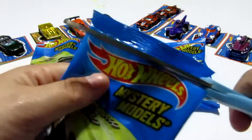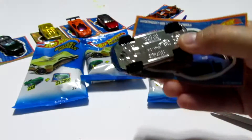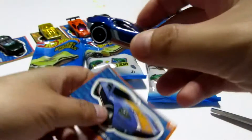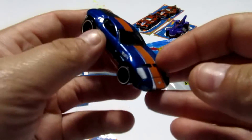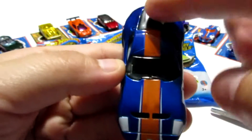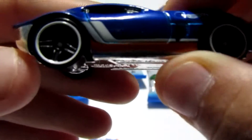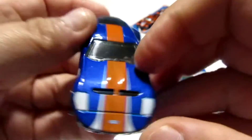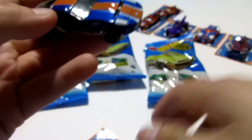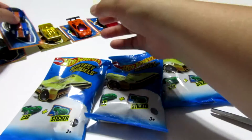Let's go ahead and check blind bag number two. I'm going for the Hummer. Let's see if we're able to get it. Here we got the Ford Shelby — this is a new car. We don't have that, so this will actually be our first new car of the video to complete the series. It's got the orange stripe, blue body, white tail light covers, and white rims. It's a neat little car. This is number two, so I'm going to go ahead and squeeze that in right here.